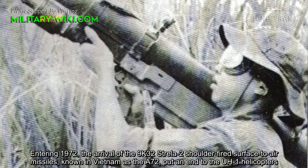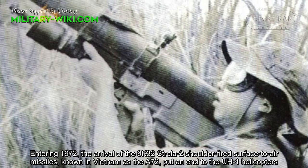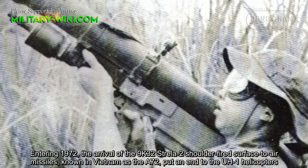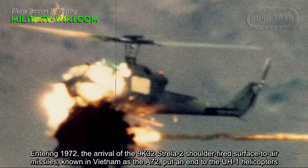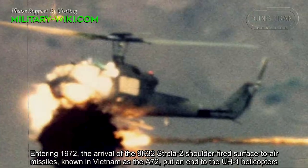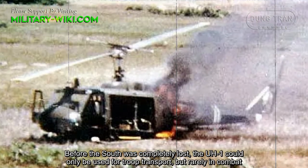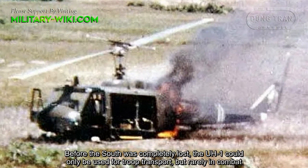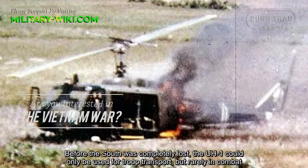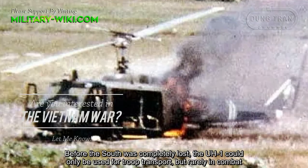Entering 1972, the arrival of the 9K32 Strela shoulder-fired surface-to-air missiles, known in Vietnam as the A-72, put an end to the UH-1 helicopter's combat role. Before the South was completely lost, the UH-1 could only be used for troop transport but rarely in combat.